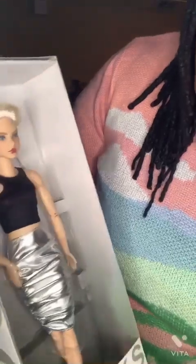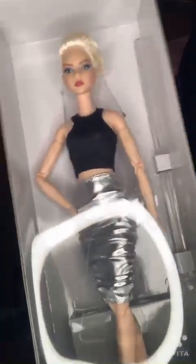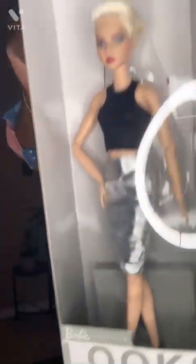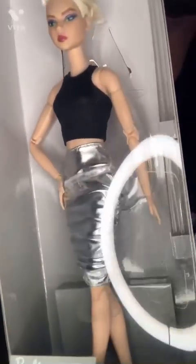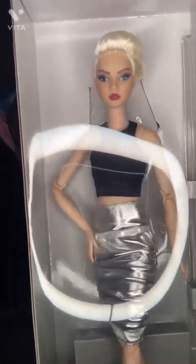I also have the Barbie Looks model number eight. She has a blonde pixie cut, shaved on the sides. Both Barbie Looks dolls scream confidence and a little attitude. She's got a ruched silver skirt, black booties, and a black tank. They are both fully articulated with movement at all joints.